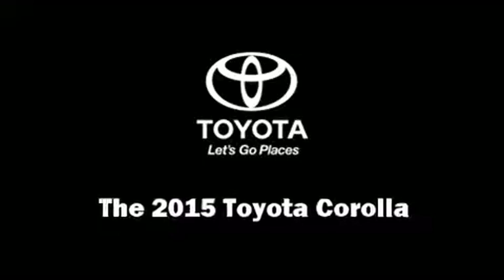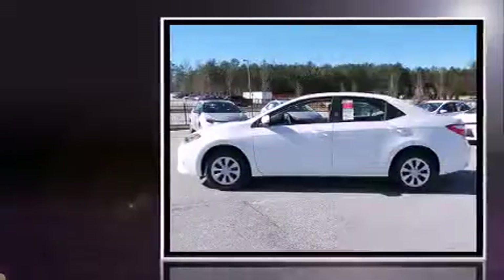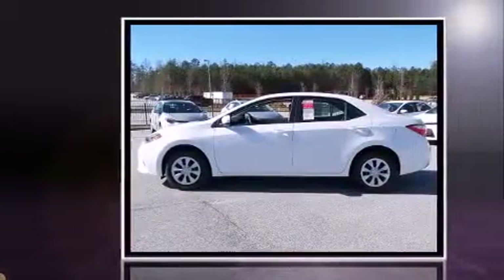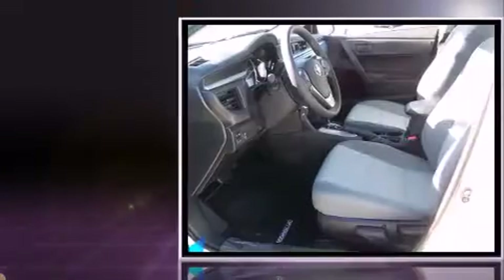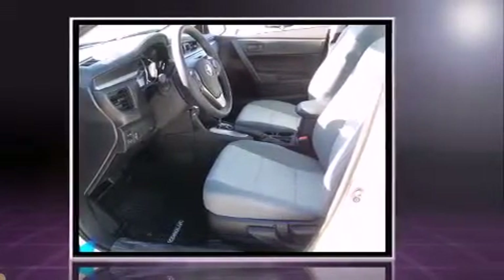The 2015 Toyota Corolla. This four-door, five-passenger sedan provides a satisfying ride for all passengers. It features a front-wheel drive platform, an automatic transmission, and a 1.8-liter four-cylinder engine.